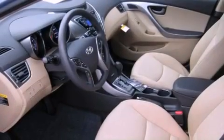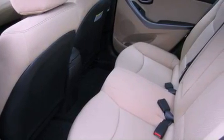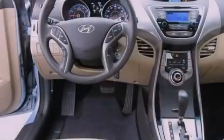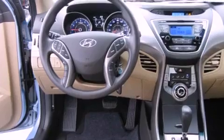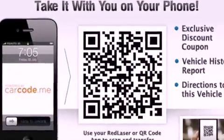cruise control, steering wheel mounted controls, performance tires, a passenger side vanity mirror, an anti-lock braking system, rear curtain airbags, rear seat child-proof door locks, heated side view mirrors, and an auxiliary power outlet.